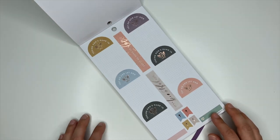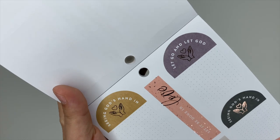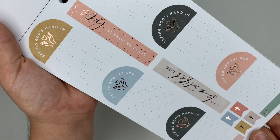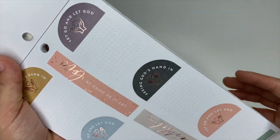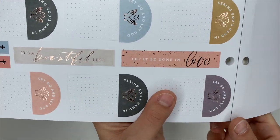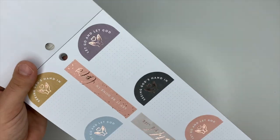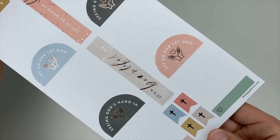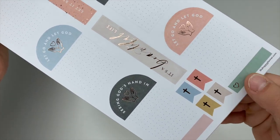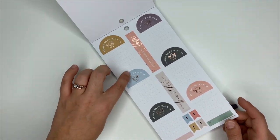These ones have rose gold foiling and say 'Let Go and Let God,' and 'Seeing God's Hand In.' They alternate. In the center this one says 'It's a Beautiful Life,' 'Let It Be Done in Love.' Down here at the bottom we have some cute little cross flag stickers and these ones are little box stickers that have hearts. The bottom half of these are dot grid.